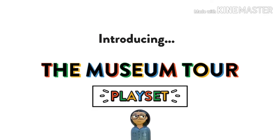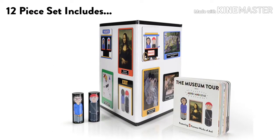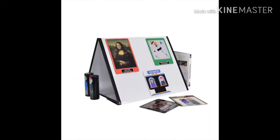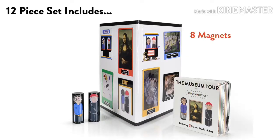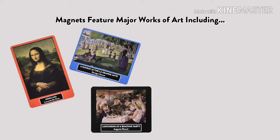The Museum Tour Play Set — the first place that brings the museum to you. This 12-piece play set includes a flexible magnetic whiteboard designed to look like museum walls that can be repositioned in three different ways. The play set also includes eight magnets featuring major works of art like the Mona Lisa and pieces from Seurat, Renoir, Malevich,